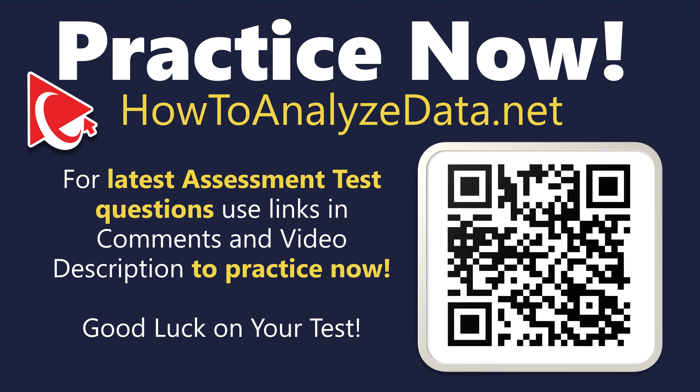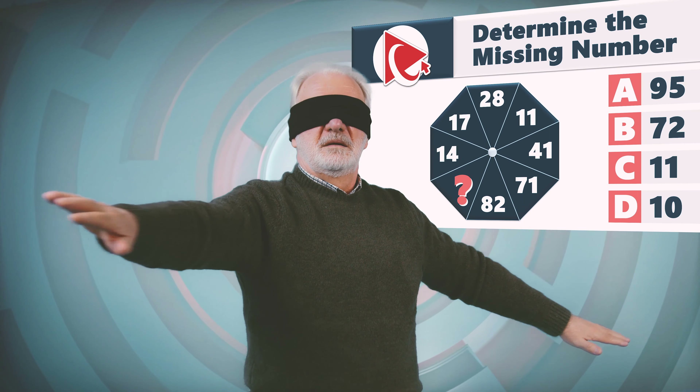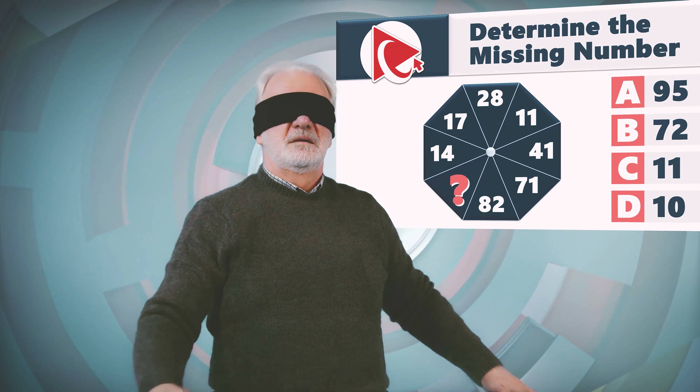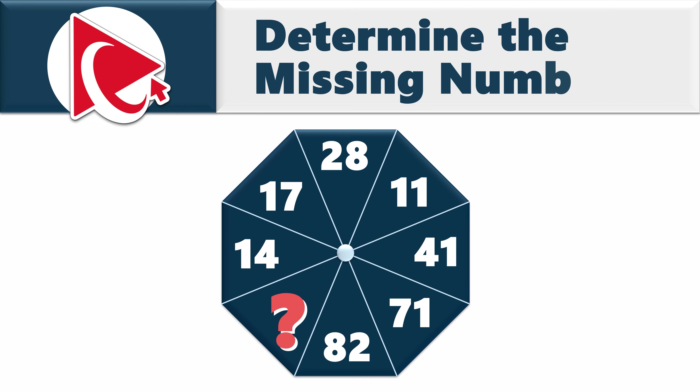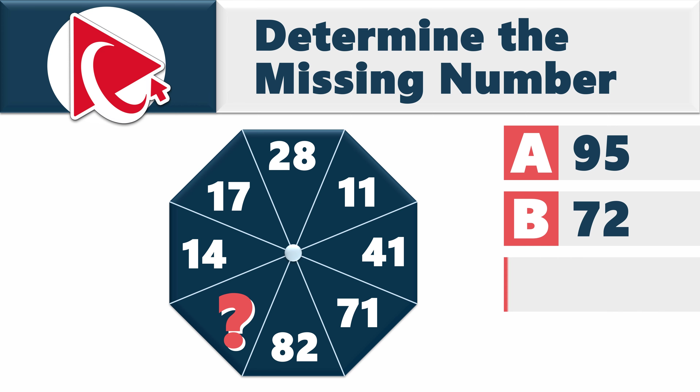Solving this next question is like navigating through a maze blindfolded — challenging, a bit disorienting, and probably not recommended. You're presented with the sequence of numbers: 14, 17, 28, 11, 41, 71, 82, and then comes the missing number. Select from four choices: A) 95, B) 72, C) 11, or D) 10.